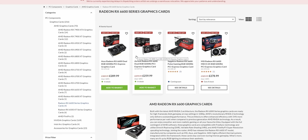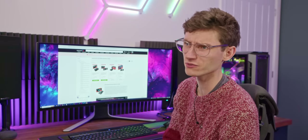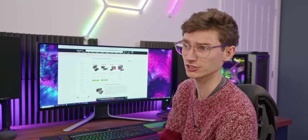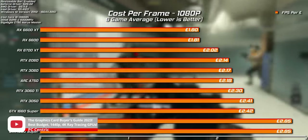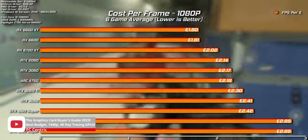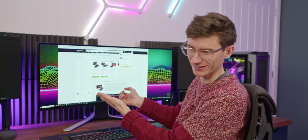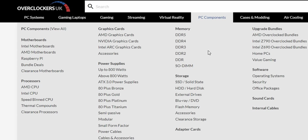Under the £200 mark, something like a GTX 1070 or 1080 if you can find it isn't a bad bet, but we're focusing on new here today. The RX 6600 Dual seems to be a very good option. £260 definitely isn't cheap for a graphics card, but this is a card that we really do recommend. Amazingly, you also get a free copy of The Last of Us Part 1 — a game that came out like 15 years ago on PS3. It's good that PC got it eventually, though.